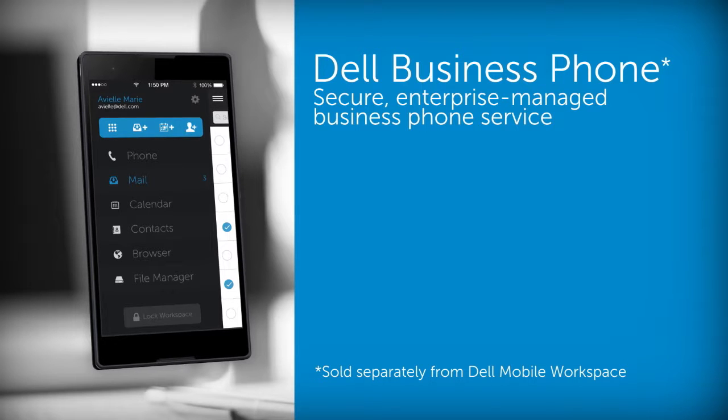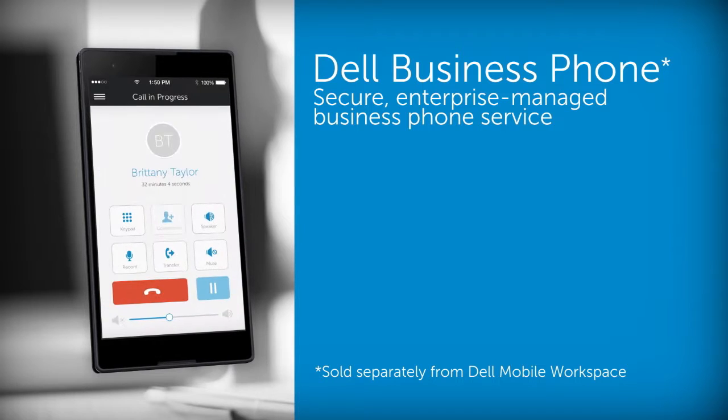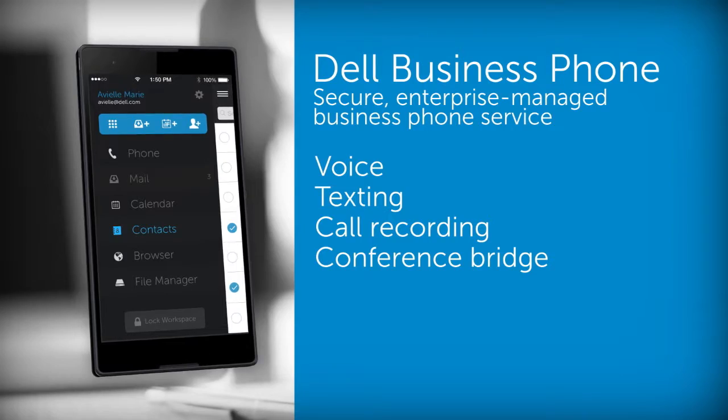Integrated with Dell Mobile Workspace, Business Phone provides secure, enterprise-managed business phone service with essentials such as voice, texting, call recording, and a conference bridge.